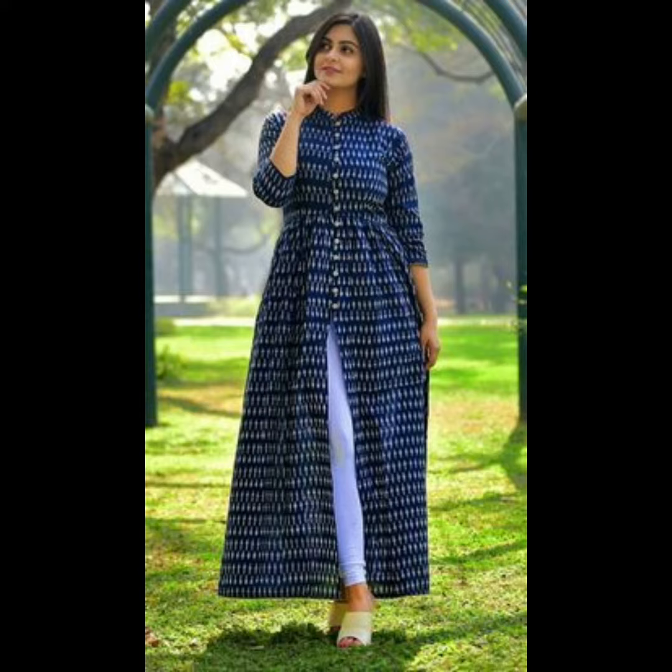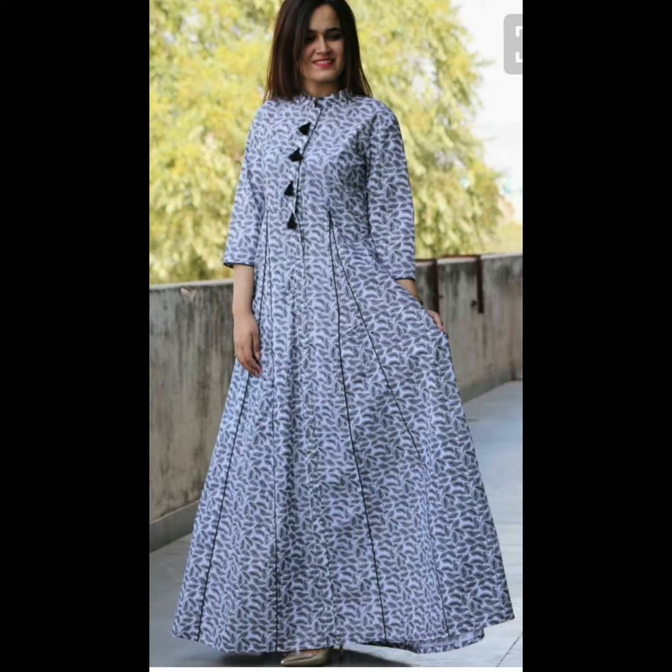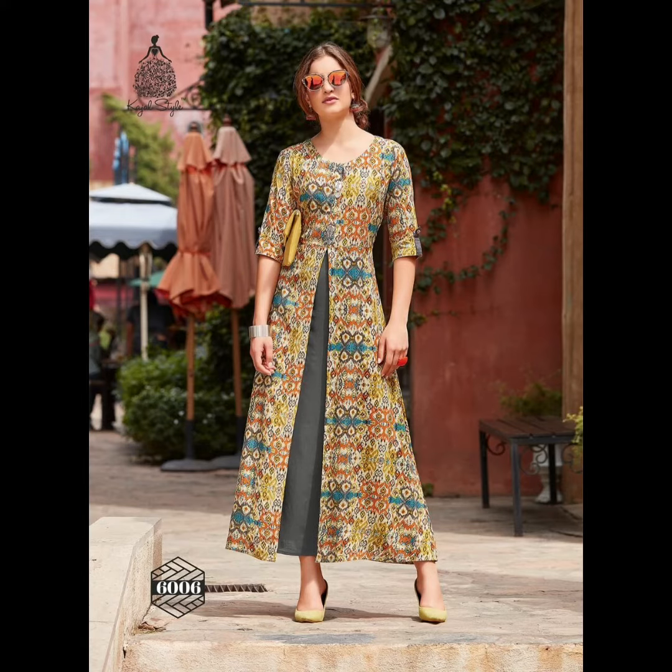So viewers, in this video, you will see a very beautiful frock design. You will see different styles of frock designs, which I have uploaded as a slit frock design.